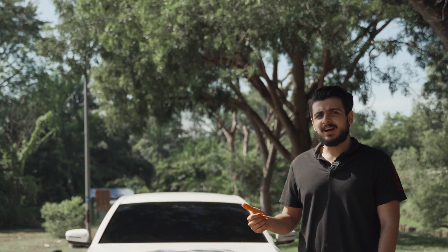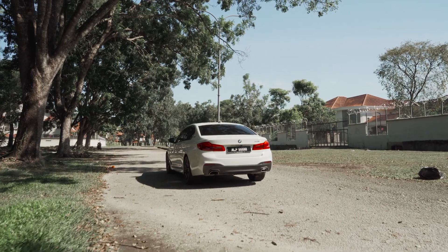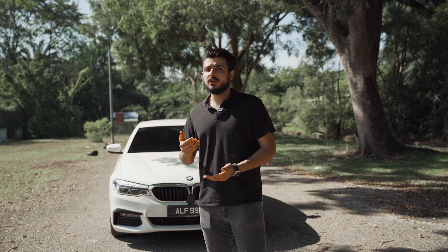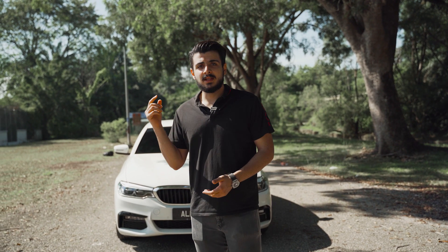We have this 530e here that we're going to test out today. We're going to compare it to my car and see whether it's worth upgrading from an F10 to the G30. If you already have the F10, should you upgrade to the G30? Or if you're looking at options, should you pay half the price and go for the F10, or pay double and get the G30? Let's find out.